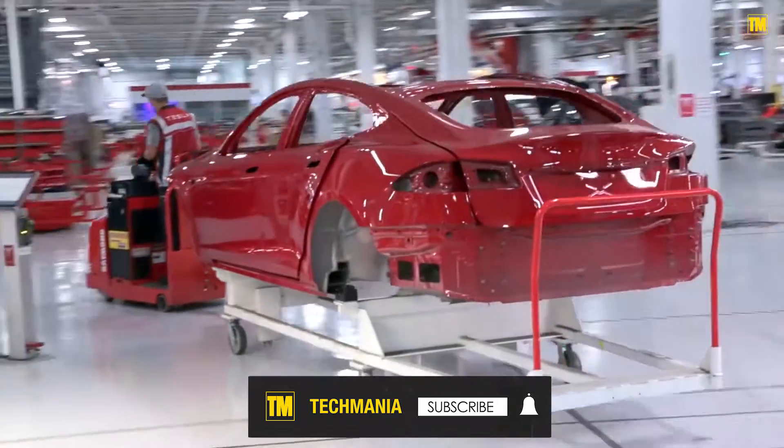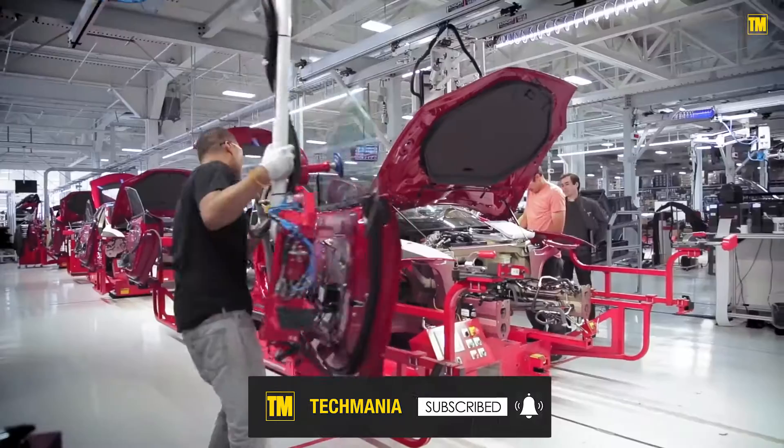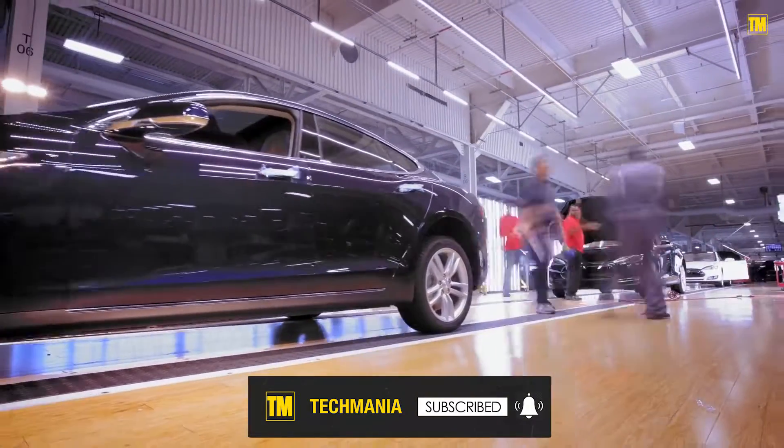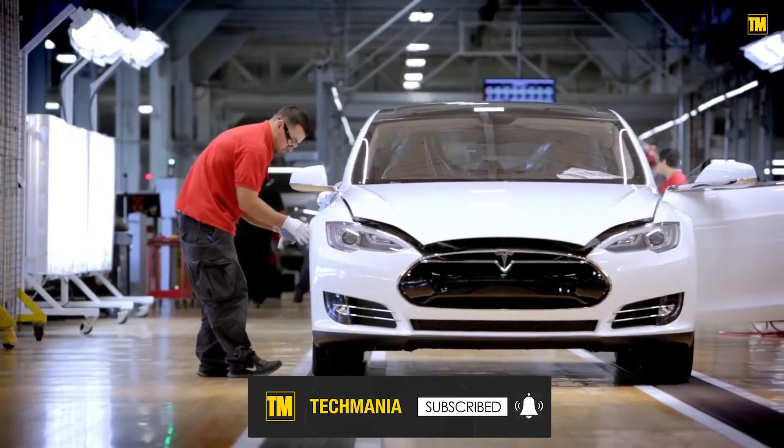It's clever and ingenious how Tesla came up with a structure they can put up very, very quickly, and how they reached the near-mythical 5,000 cars per week mark. Now, the sky is the limit.